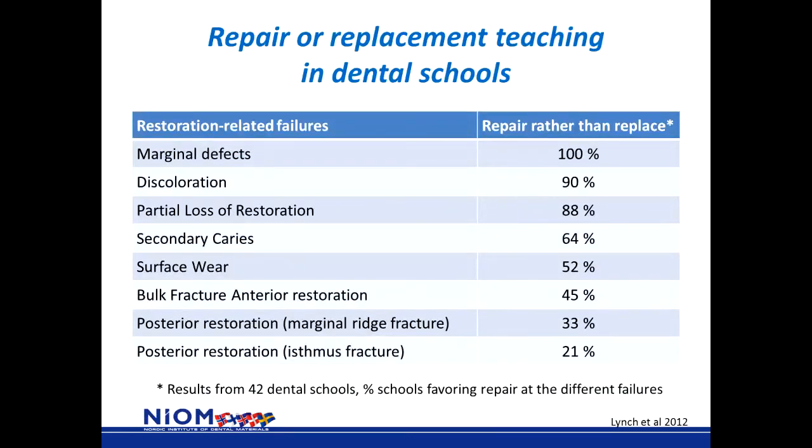But what do they teach our students? This is a survey from 42 different dental schools showing whether they were teaching repair or replace in different clinical situations. For marginal defects, discoloration, and partial loss of restorations, most schools were in favor of repair. For cases of secondary caries, surface wear, and bulk fractures, schools were both in favor of repair and replacement. For marginal ridge fractures and isthmus fractures, most schools taught students that they should replace the filling.